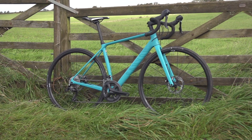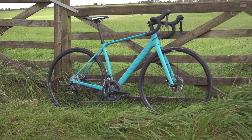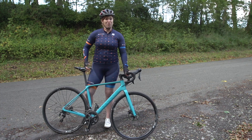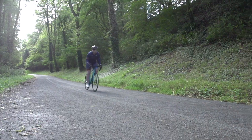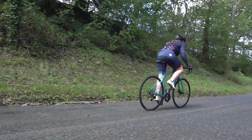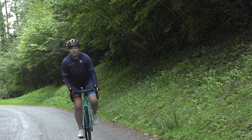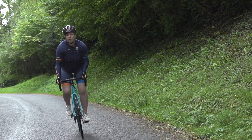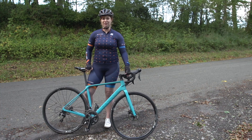I suspect this bike is going to be a pretty common sight on the roads. I've really enjoyed riding it — it's got everything you need. 105 is a great groupset, the hydraulic disc brakes work fantastically well, the fit is really comfortable, the frame is nice and light, and the gearing is more than adequate to get you up pretty much anything you're going to be faced with.